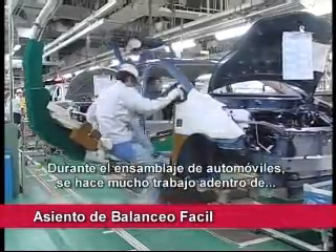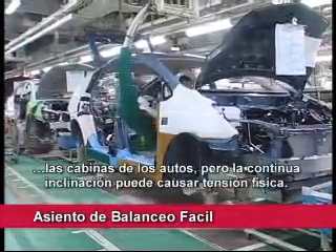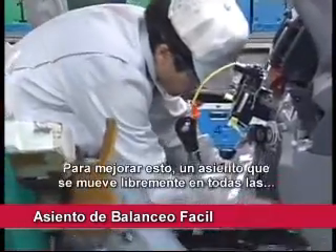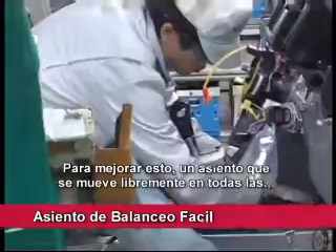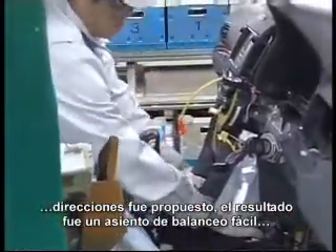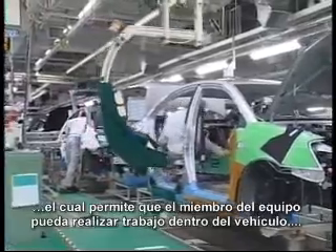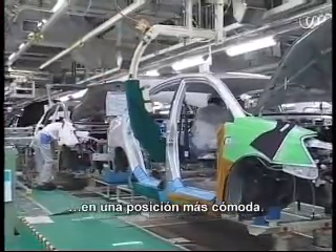During automobile assembly, there is a lot of work done inside the vehicle cabins, but frequent bending can cause physical strain. To improve this, a seat that can freely move in all directions was proposed. The resulting easy swing seat allows team members to perform work inside the vehicle in a more comfortable seating position.